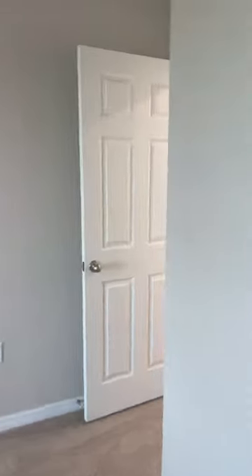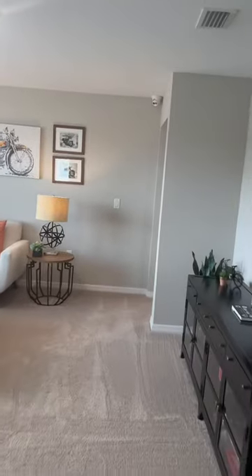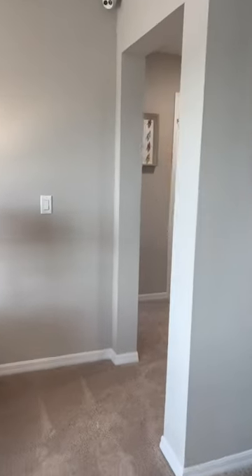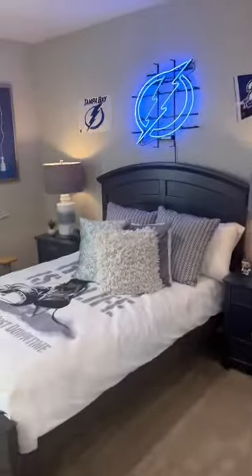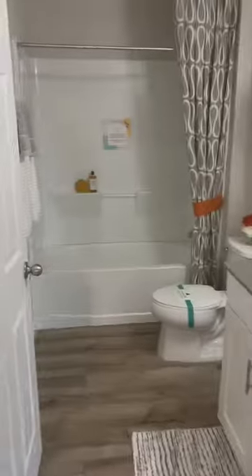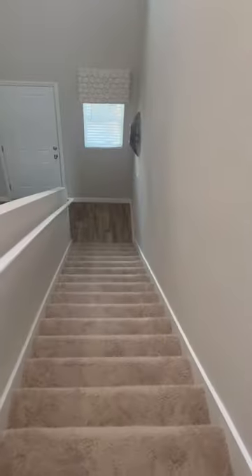Let's walk this way to the kids suite, which I love how they have this separated — it feels like an apartment. Over here you have your three rooms for the children, and then their bathroom. And down the stairs you have another room you can use for the oldest child or your mother-in-law.